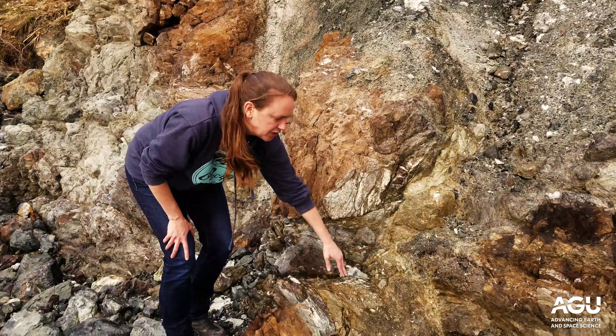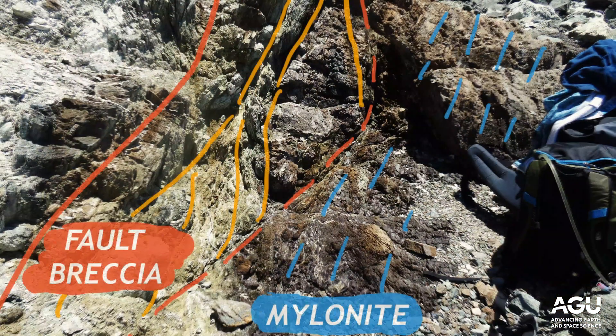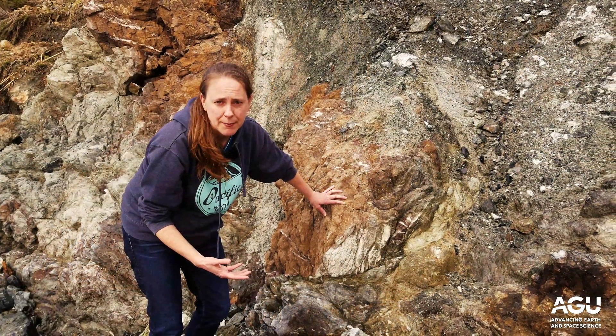Blue schist, green schist, broken up veins — this is a major fault zone. This juxtaposes highly deformed and less deformed rocks, and based on the minerals formed within the fault zone, we know that this fault was active at great depths in a subduction zone.